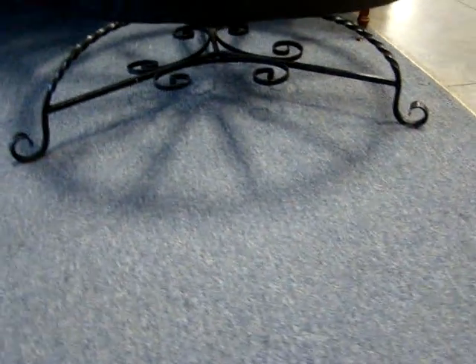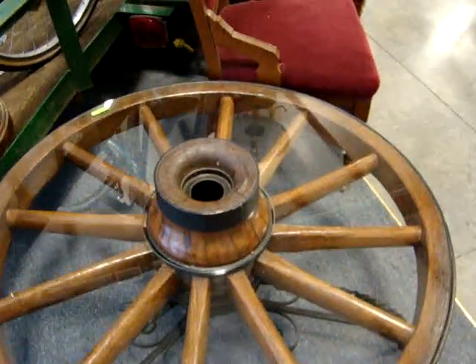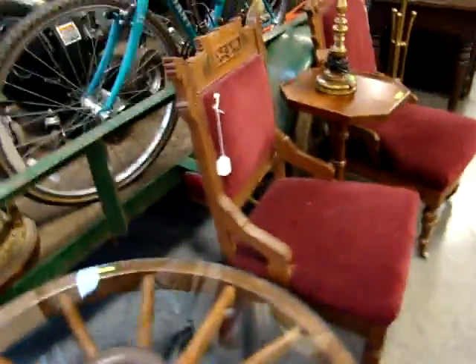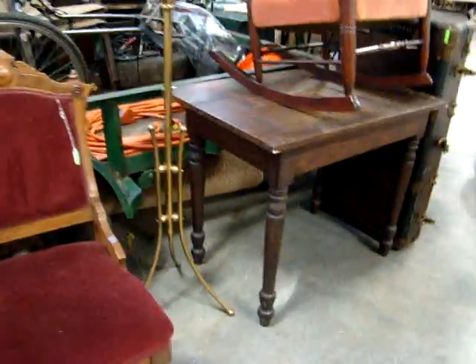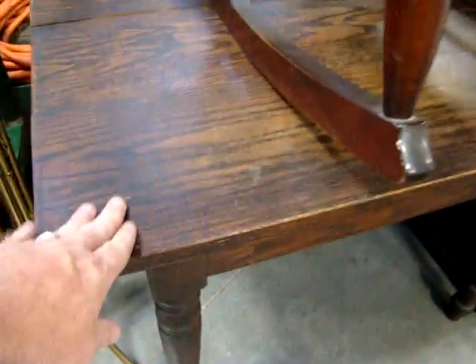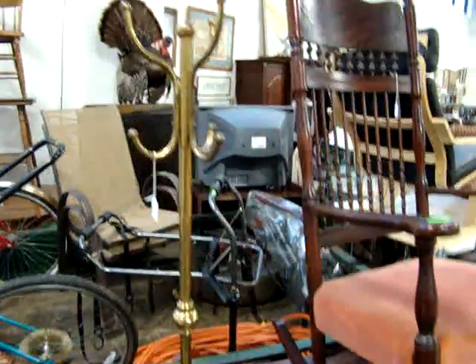Isn't this the most unusual thing you've ever seen? Rolled iron, three legs, stretcher base — that is a nice table. It's got a nice pair of Victorian parlor chairs and an oak library table. This is a nice table. Got a brass hall tree.